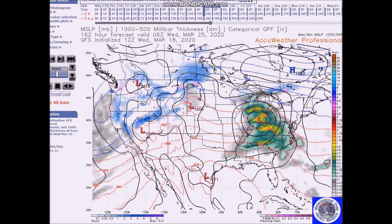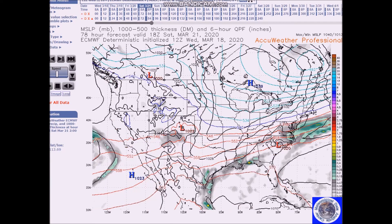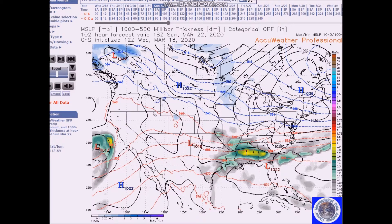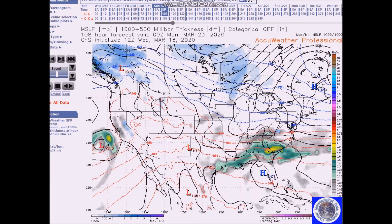We'll have a frontal system lingering across parts near the Gulf Coast, and that would cause rain Saturday through Monday across portions of the south. You can see heavy rain in that area.